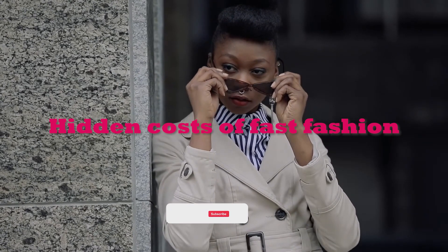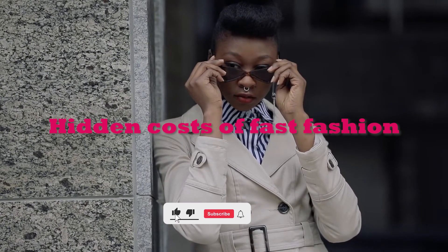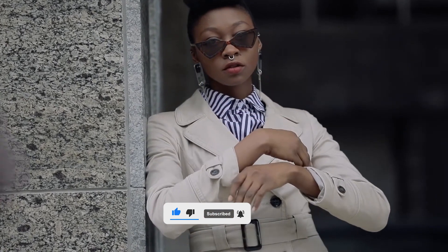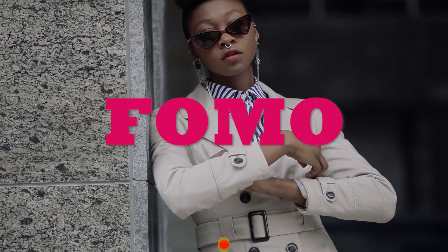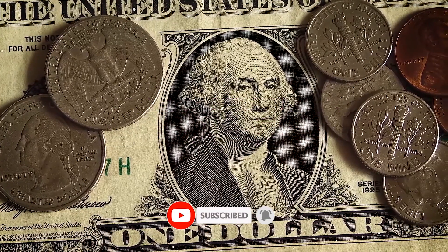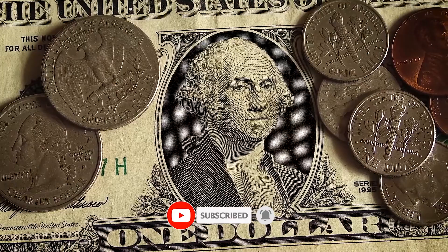Most people waste their money on fast fashion — money they could have spent saving or investing. Most young people are driven by the fear of missing out, which leads them to following the latest trends, especially fashion trends. In this video I'm going to be showing you the hidden costs that come from fast fashion.